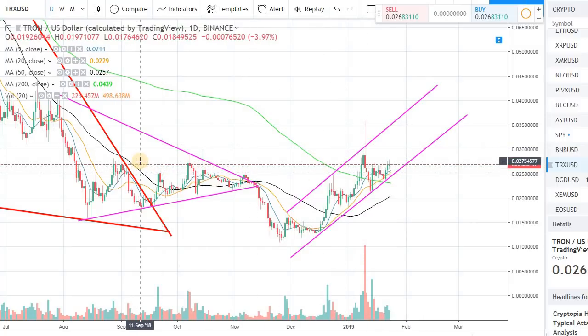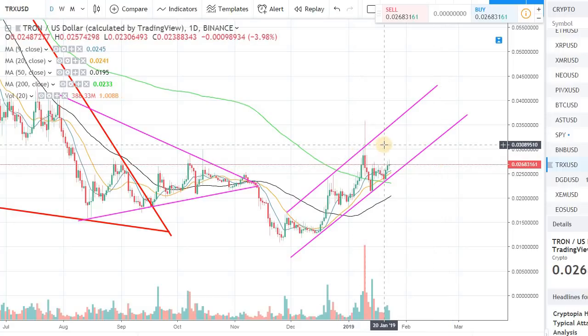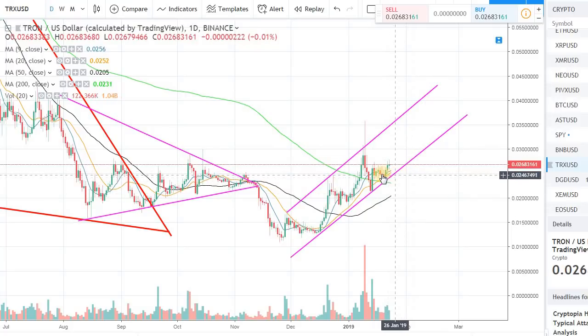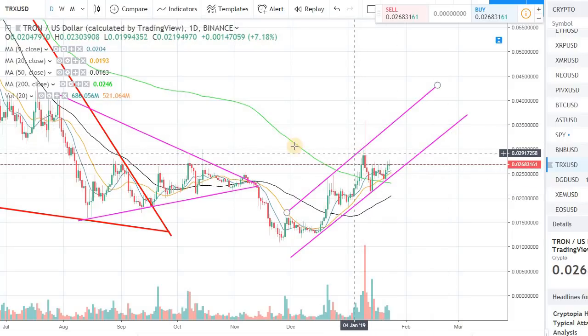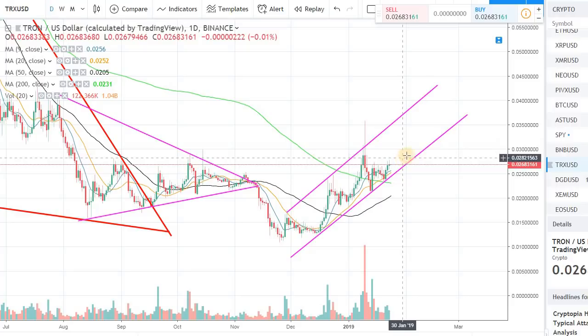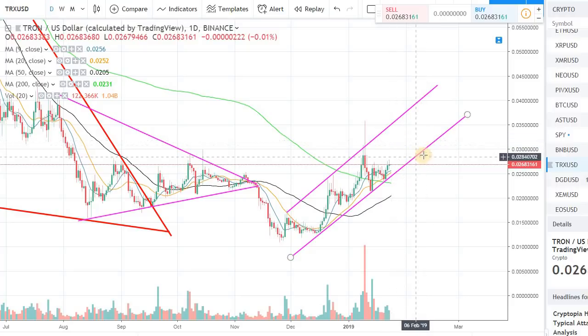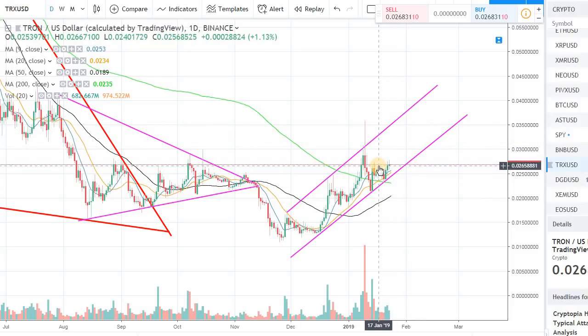Tron is coming up against some resistance that we've seen previously, around $0.027 to $0.028 — you will see some resistance around that mark. But as long as this up-channel is intact, there's a good scenario where, if the overall market turns bullish, Tron can easily gain a good 20 to 25 percent in the short term, which would put us in the upper range of that channel.